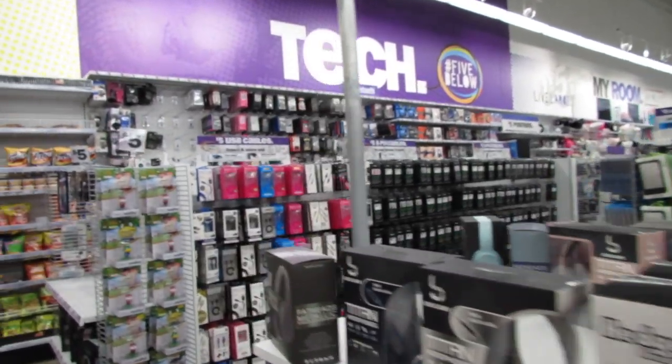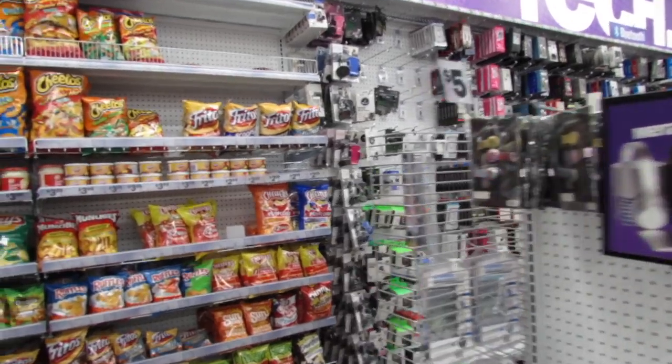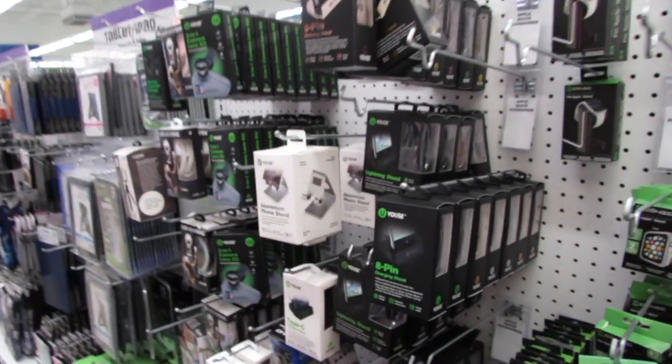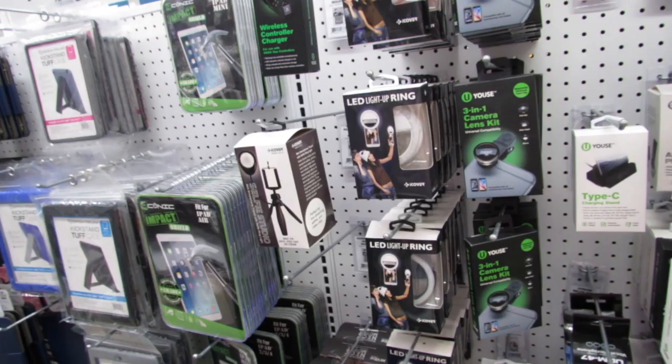What's up you guys? Mimi here coming at you from my channel Bunny Birdie Gator. I am here in Five Below once again and I want to start over here with some of these tech items, some things maybe we haven't seen in a minute.